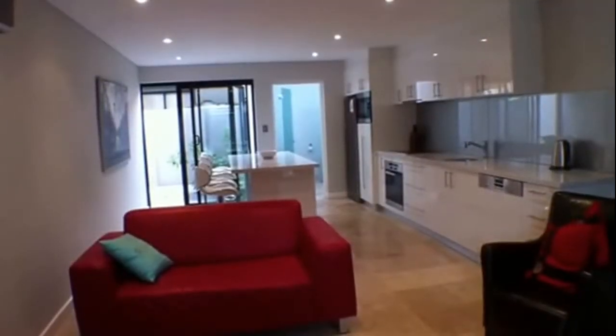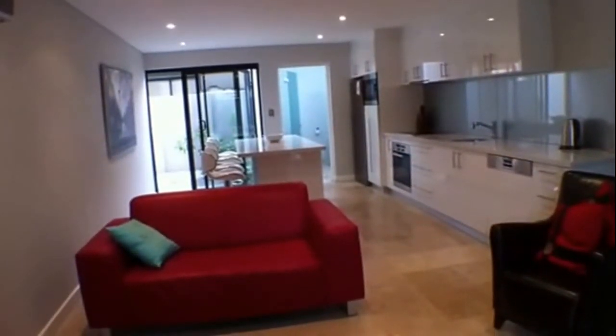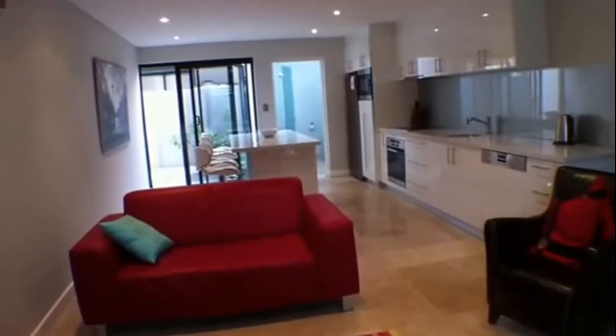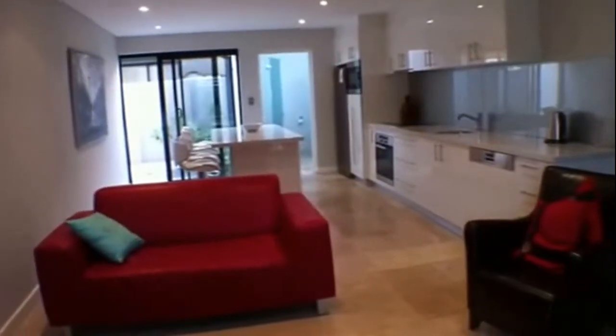Before I step you through apartment two, I'll just give you an outlay of the floor plan. As you enter through the front door, you're greeted by the main living area, dining and kitchen area. Off this area is your laundry and downstairs powder room, and off of your main living area is a small courtyard. So let's take a walk through.